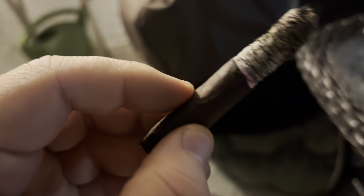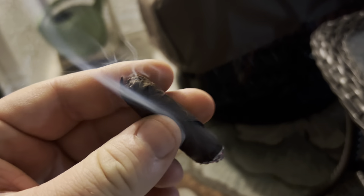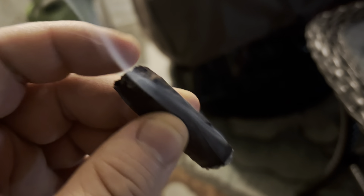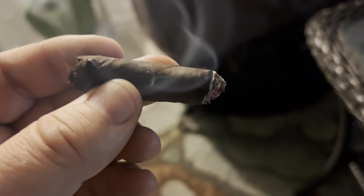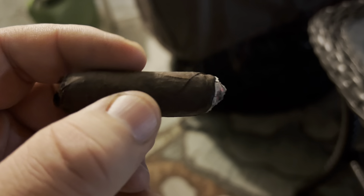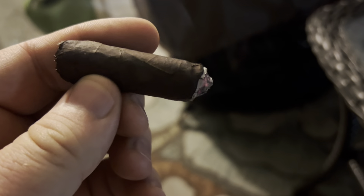Great construction overall — the wrapper is unraveling a little bit from when I bit the cap to light it since I didn't have my cutter on me. I really could have used a cutter on this one. No points off for that, though — that's on me, not the cigar. The cigar itself is burning great.